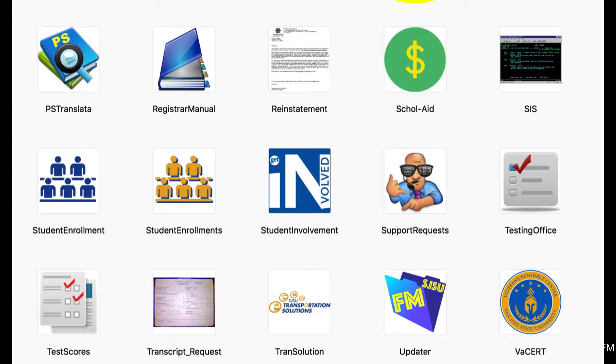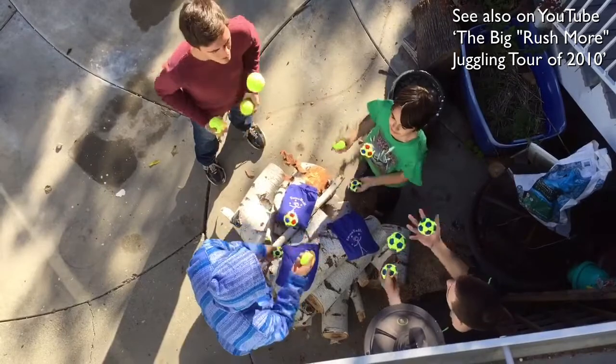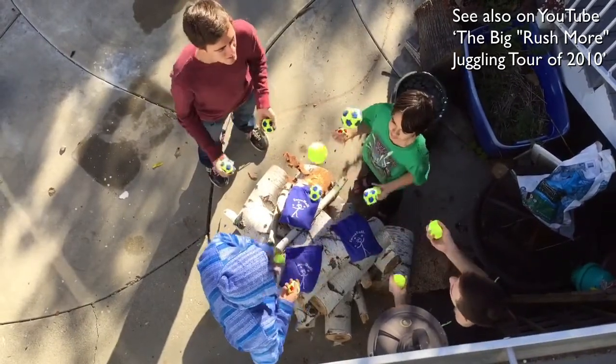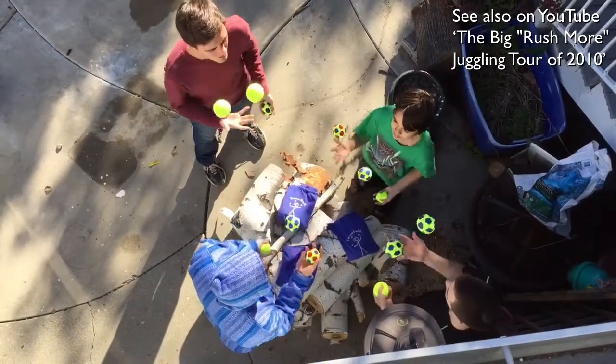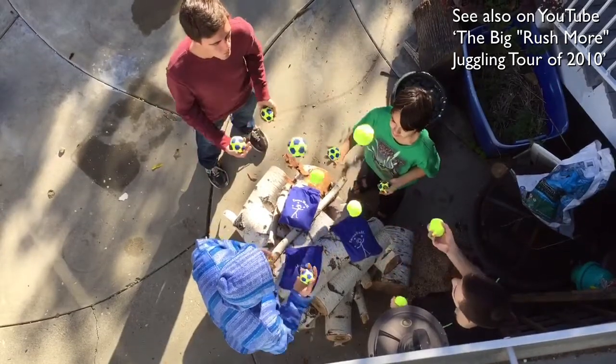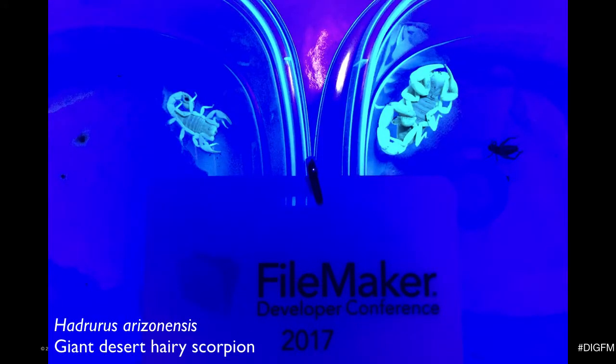Now before you get the idea that I'm all work and no play, I do have hobbies. I'm known as the guy who has six children, but that's not all I do for exercise. I juggle, I teach people how to juggle, and I'm the staff advisor for the Juggling Club at SJSU. The hooded one is me juggling with my three sons. Also, I do something like Pokemon Go in real life with real creatures. Hours after the DEVCON 2017 sessions were over, my youngest son and I headed out into the desert landscape to find scorpions — this is what they look like when they fluoresce under UV light. They're always dressed for a rave party.